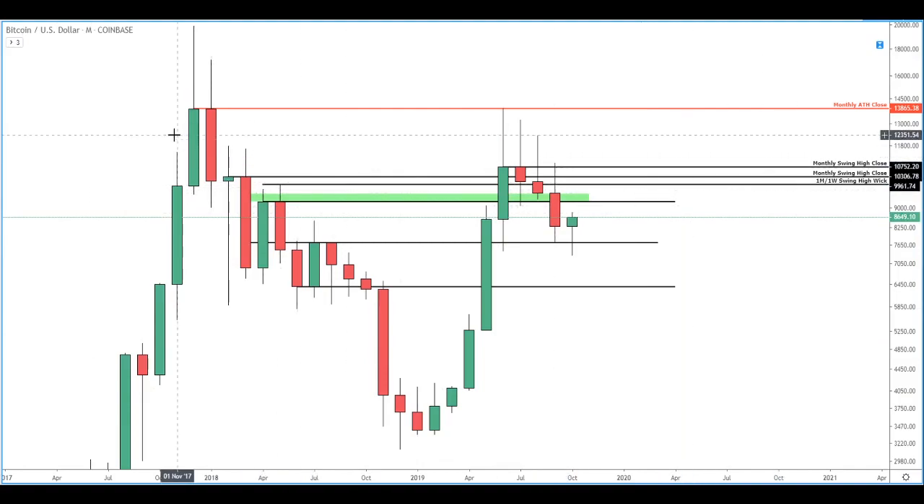The one thing I want to point out on the monthly timeframe is this swing high here. I've outlined this several times over the past few videos, and it looks like it's holding as support for the time being. So let's get a closer look here.